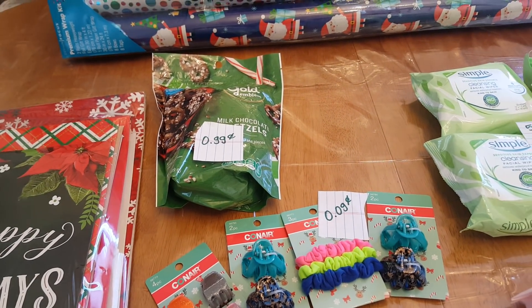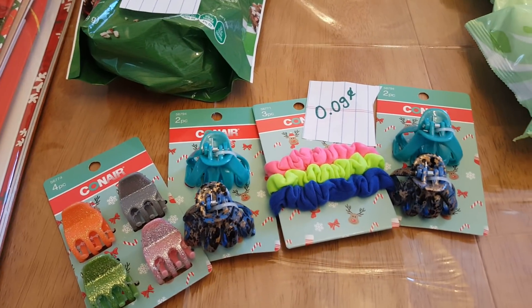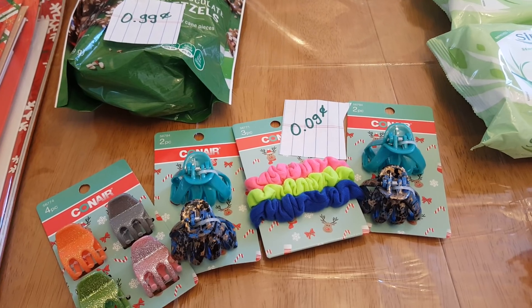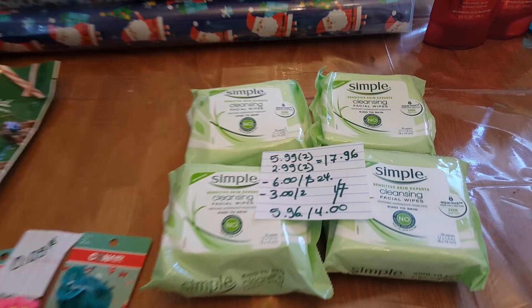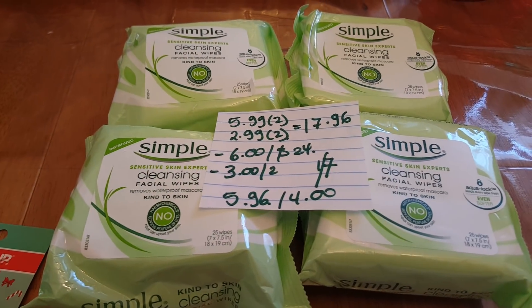The corner products, as long as they have the Christmas logo on them, are nine cents each for little covers. Moving on to the Simple deal — they are buy one get one 50% off.